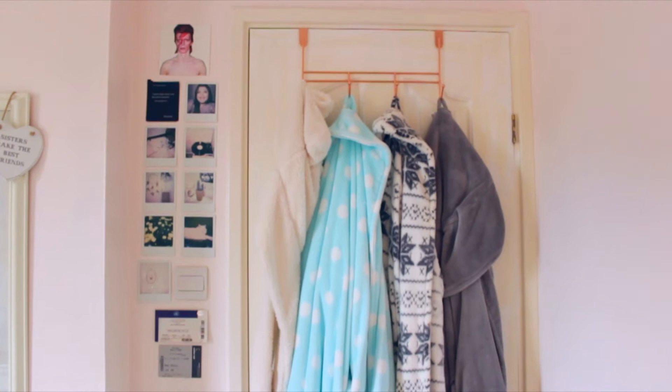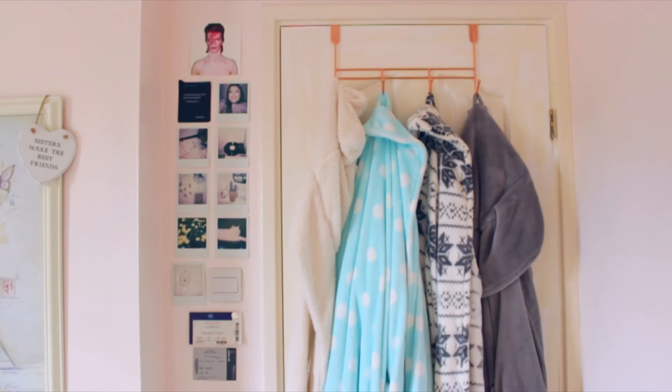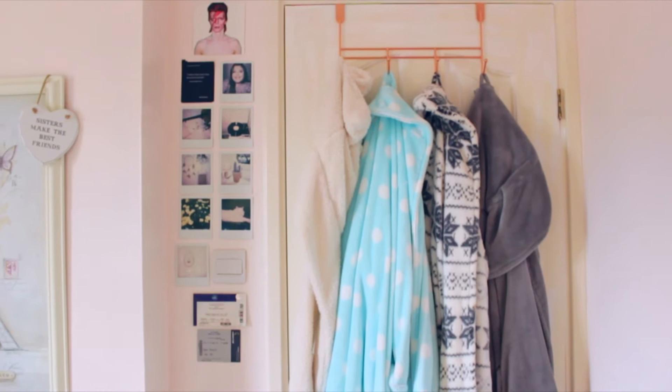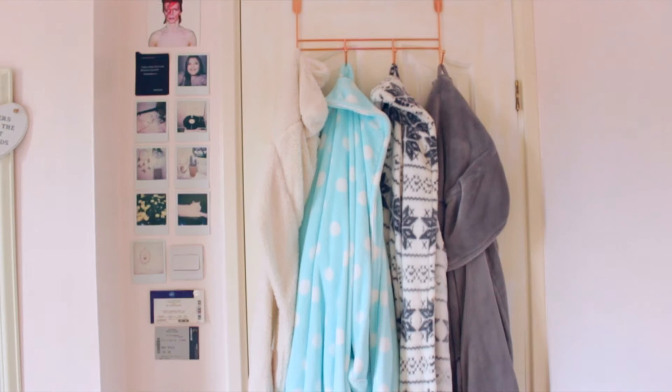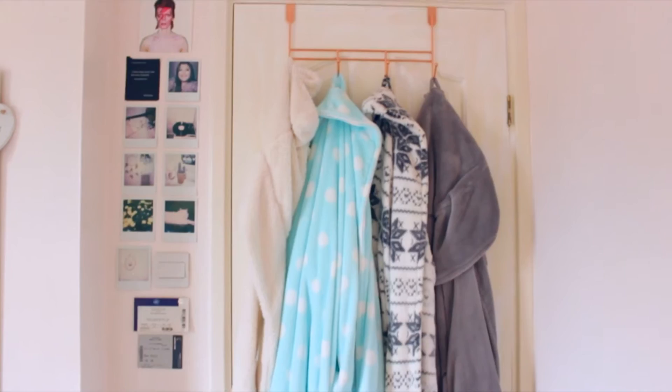When you walk into my room and close the door, this is what you can see. I have some dressing gowns on this little copper hook, which I absolutely love. They sell these in Urban Outfitters but I got mine from Home Bargains for about two pounds. The blue polka dot dressing gown is from Primark, the snowflake one is from Primark, and the grey one is from Avon.